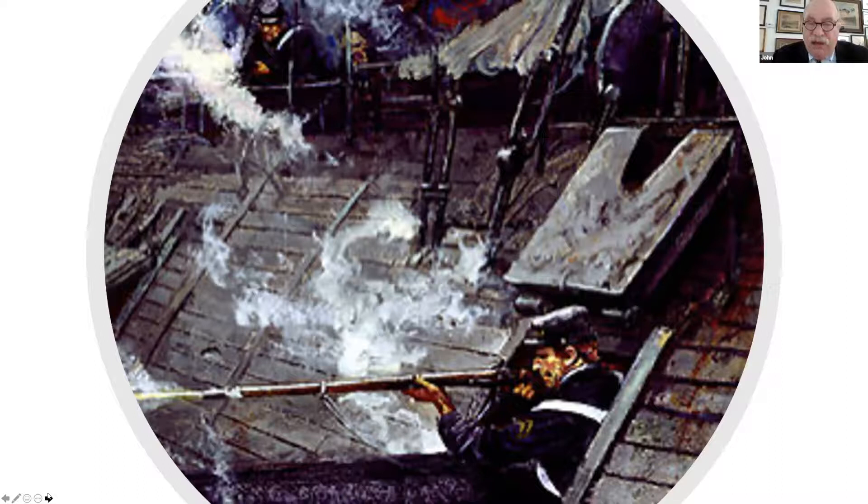The Galena had been proven not to be an effective ironclad. They eventually stripped the iron off her, and she later served as a wooden frigate — in fact, she fought at the Battle of Mobile Bay.